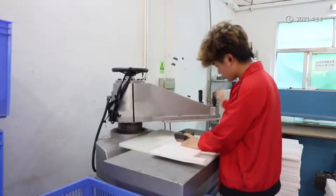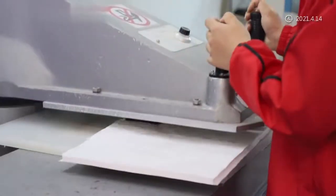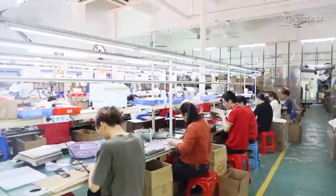We have various book lamps in stock for fast shipping. Our production ability is more than 80,000 pieces per month, with four production lines.